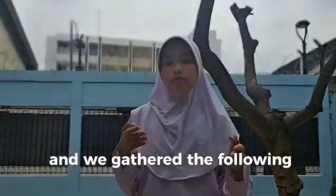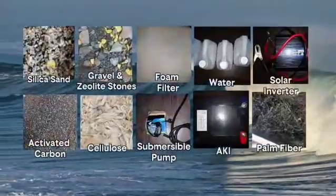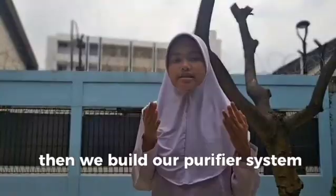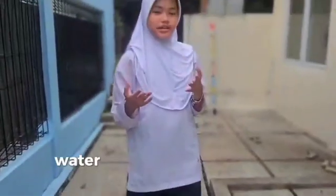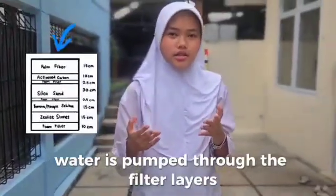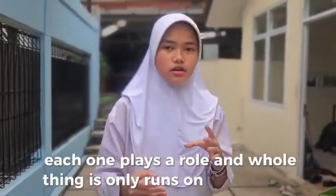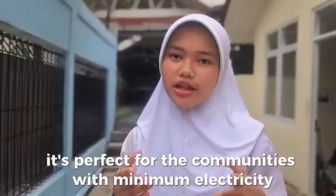We gathered the necessary materials and built our purifier system with a solar panel on top and all the filter layers stacked in one compact system. Water passes up through the filter layers, each one playing a role, and the whole thing runs only on sunlight — perfect for communities with minimal electricity.